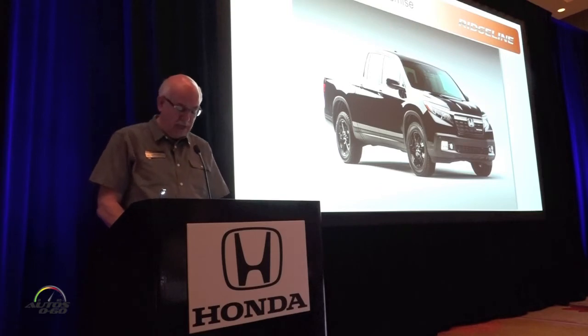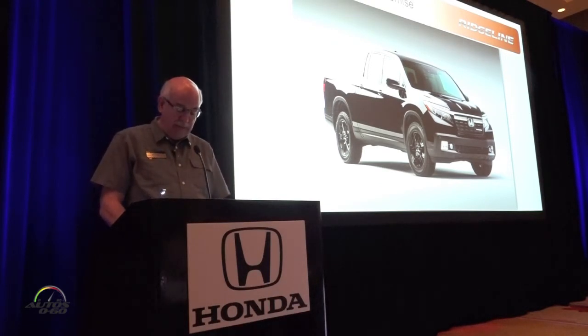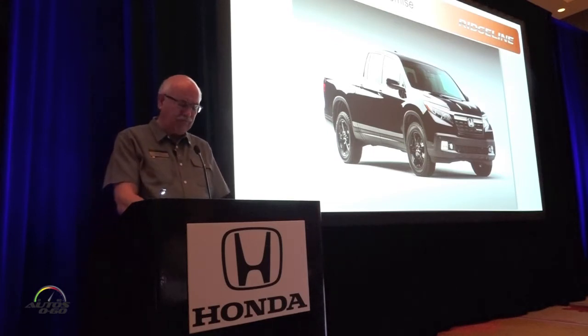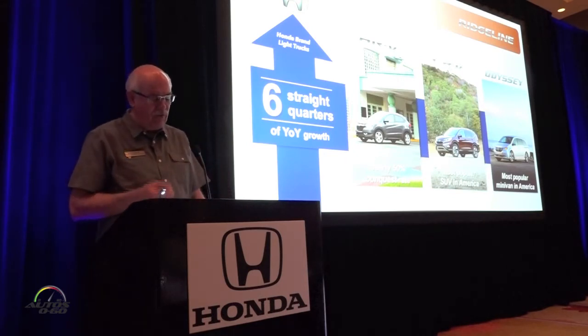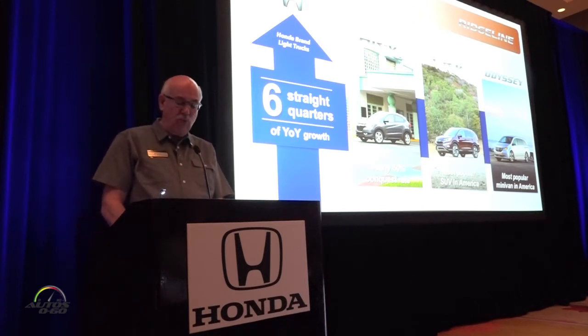In just a few minutes I'll turn the podium over to our Ohio-based development team to share the details of this new Honda truck, but let me spend a few minutes updating you on our business. By now you know we're coming off our second consecutive year of record sales for the Honda brand, and we followed that up with a really strong start in 2016.